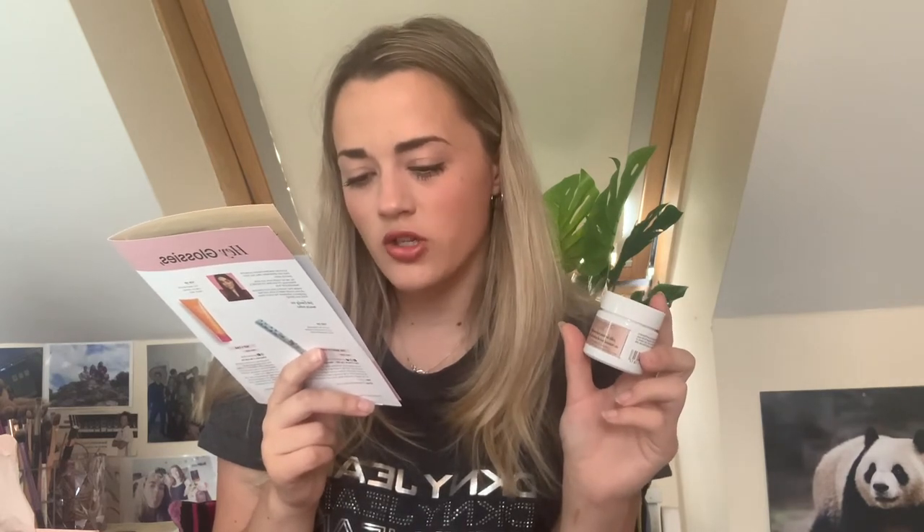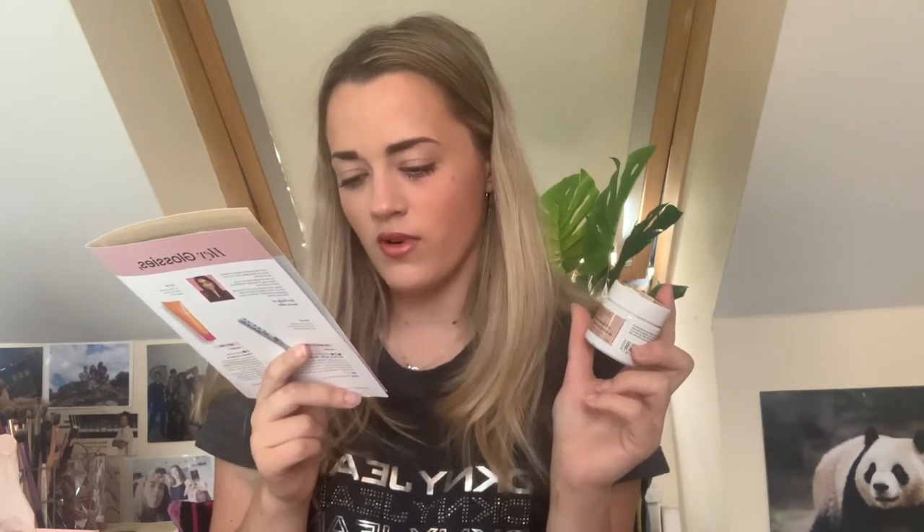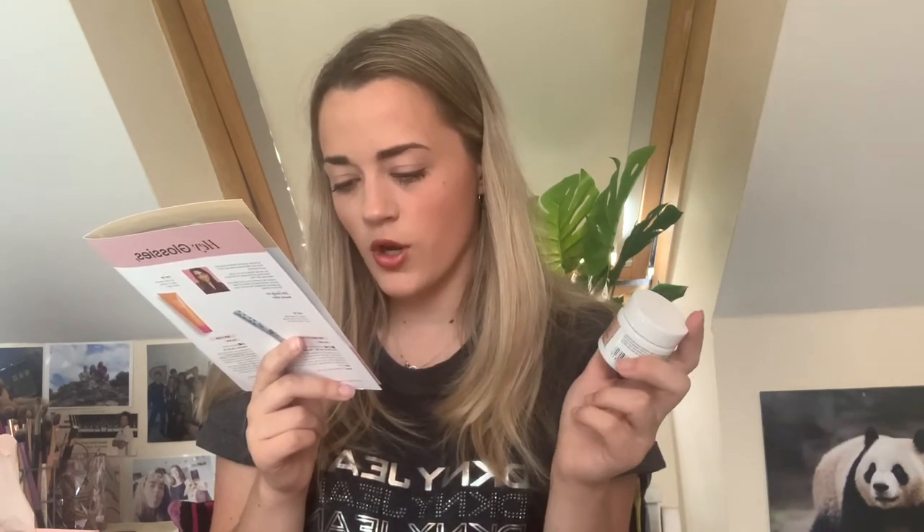The fifth and final product is by Christophe Robin. It's a deluxe mini size — a little pot, decent size — and it's a Cleansing Volumizing Paste with clay and rose extracts. It's for the hair. It says this deep cleansing treatment tackles fine hair that lacks density. The paste-like texture transforms into a lightweight foam when you add water, instantly adding volume to your roots. It's a unique blend of ingredients and rose extracts that help preserve and enhance your hair's colour.